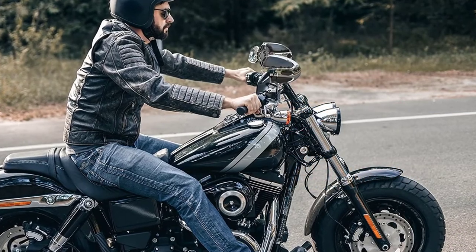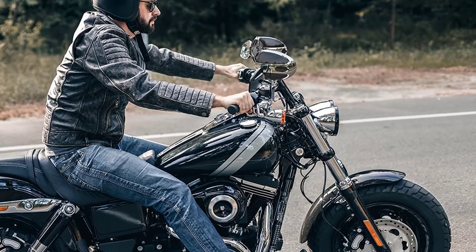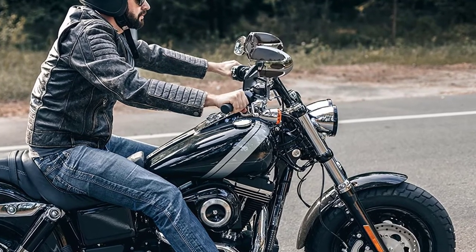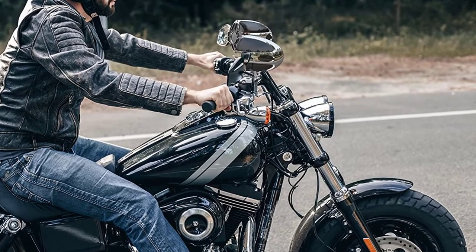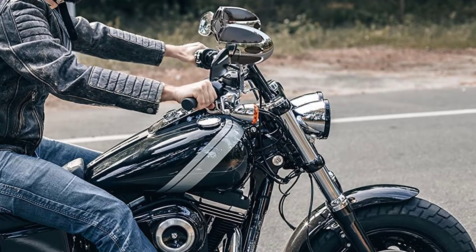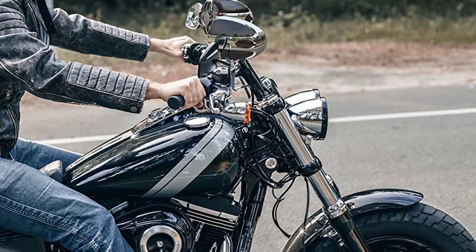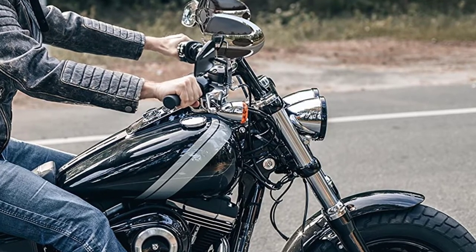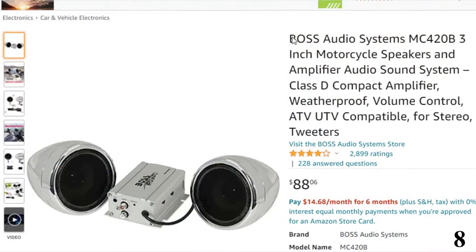The amplifier has been sealed with the latest weatherproofing techniques to protect against rain. Use the 3.5mm AUX input for more options. Also included are two 4-inch chrome black full-range speakers. The adjustable brackets fit handlebars ranging from 0.75-inch to 1.25-inch, and a convenient inline volume control can be installed in a place of your choosing.